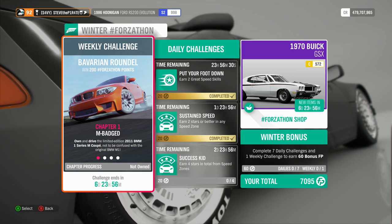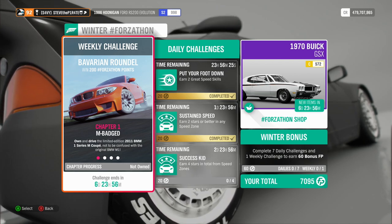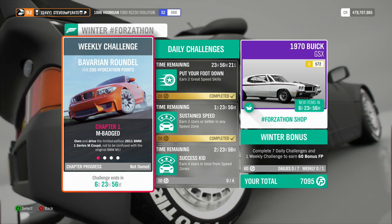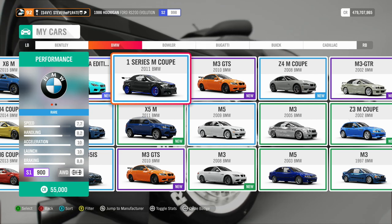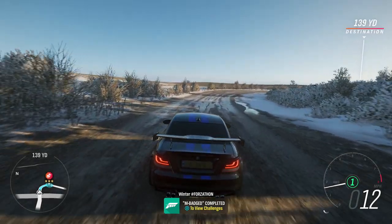Chapter 1: M-Badged. Own and drive the limited edition 2011 BMW 1 Series M Coupe, not to be confused with the original BMW M1. The 2011 BMW 1 Series M Coupe is available for 55,000 credits. All you need to do is get in the car and drive it — that is M-Badged completed.